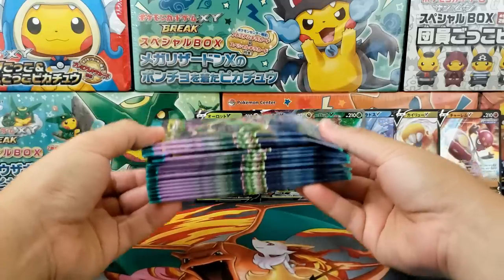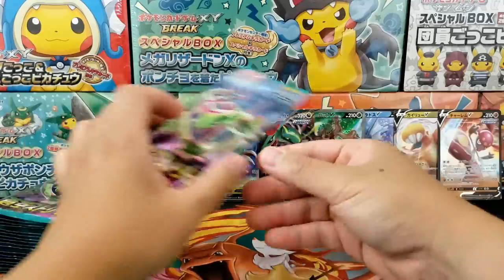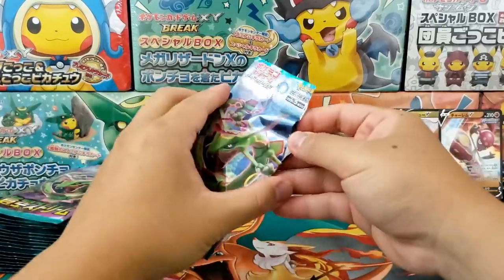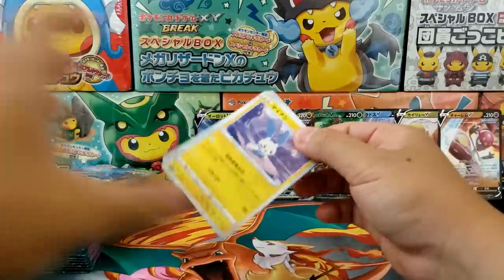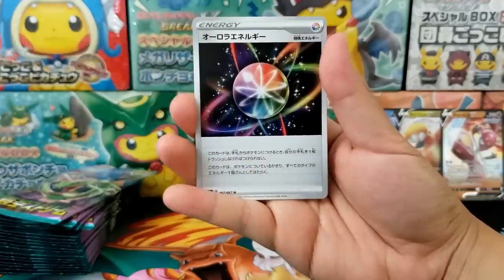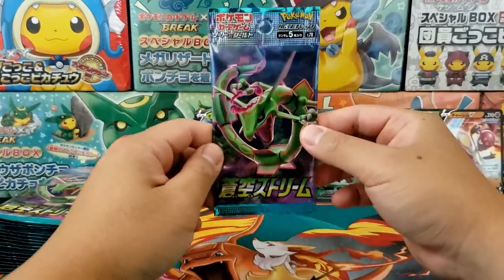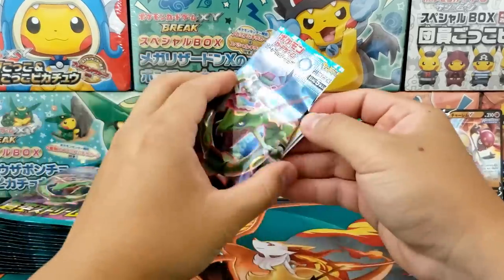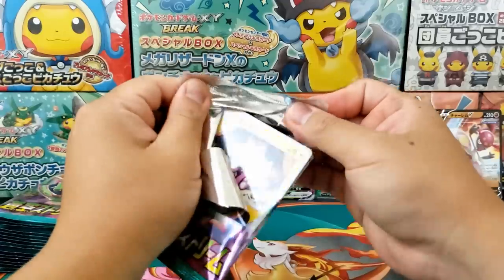We still got a ton of booster packs left. I'm going to believe the viewers for once and say yes, we can still pull ourselves a secret rare card. Viewers, do not let me down. I hope and believe there is still potential for another secret rare hit. I know it's one guaranteed and a second one might still be possible. I hope we pull another secret rare because that was not the secret rare I was hoping for. I thought you guys said I was lucky.